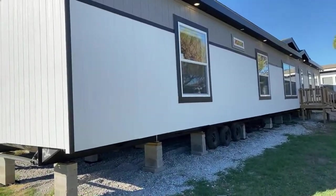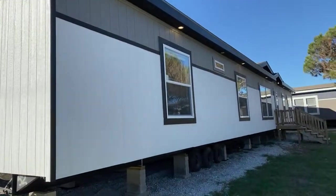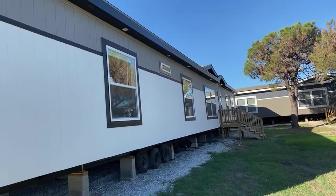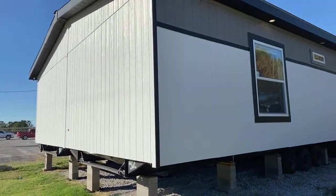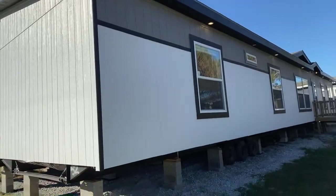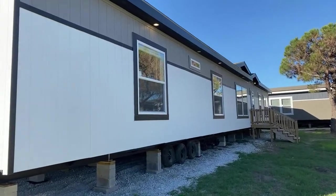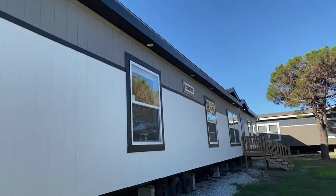We're going to go ahead and start with the outside of the home. It comes standard with the 50-year LP Smart Panel siding. We have three exterior colors that you can go with — the body, which is white, the accent which is our gray, and the black which is our trim. We have 27 different colors you can select from, so it doesn't have to be color coordinated like this one.